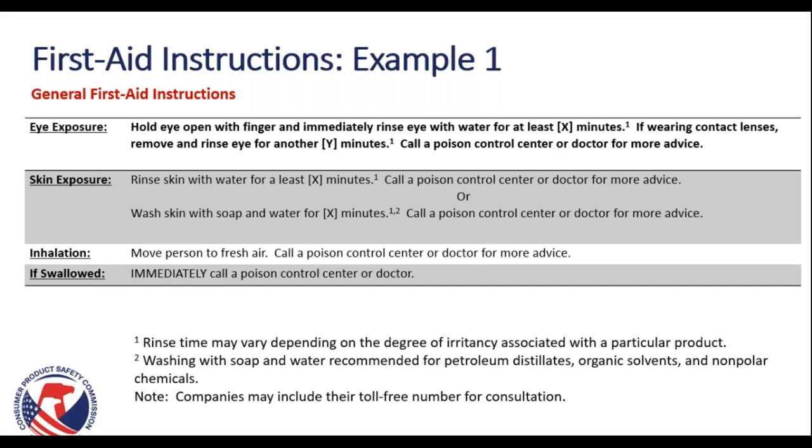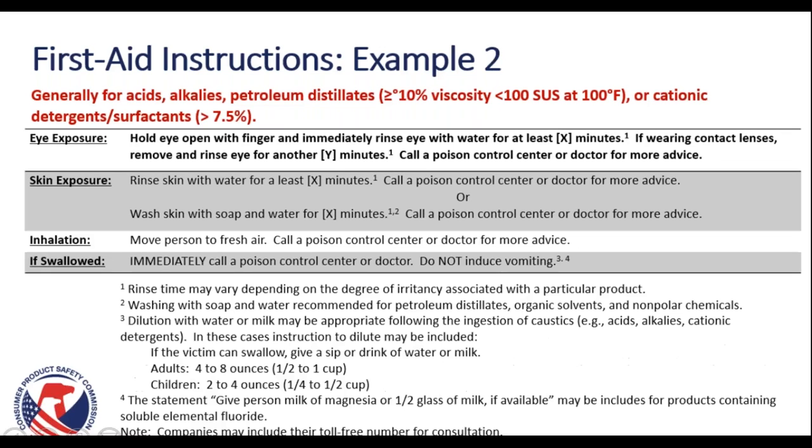We also recommend including your toll-free number for consultation in the event of any sort of exposure, so that the consumer can call directly and get the best first aid information. Here's another example of first aid instructions, generally for acids, alkalis, petroleum distillates, or cationic detergents and surfactants. There is a little more detail here about what sort of treatment to give the individual who was exposed, and we again recommend putting the poison control number directly on the packaging.